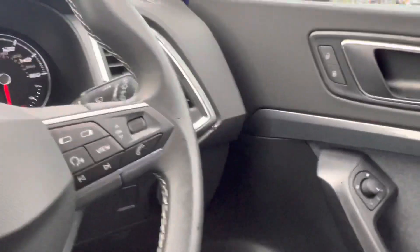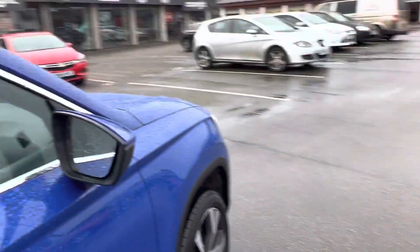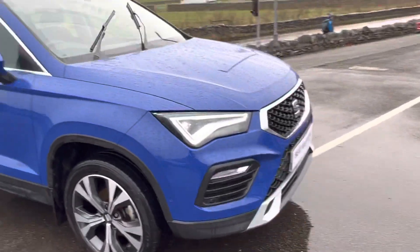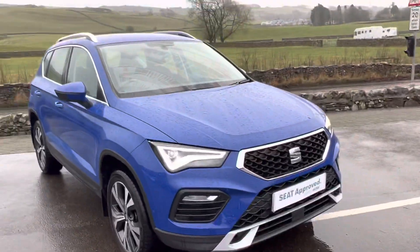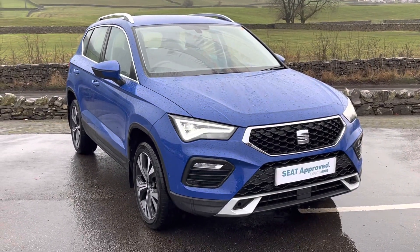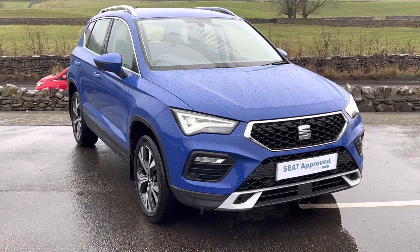This will have a full service history as it is a 21 plate — it's all digital. If the first service hasn't been done it'll be completed before you take the vehicle. Obviously you don't have to worry about MOT or anything like that as it's not due for another two years, so great peace of mind — you get that new car feel for a used car price.